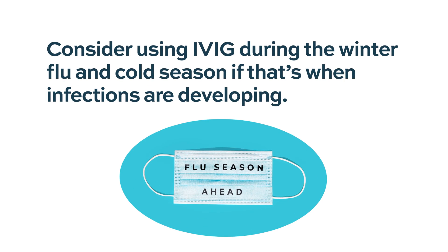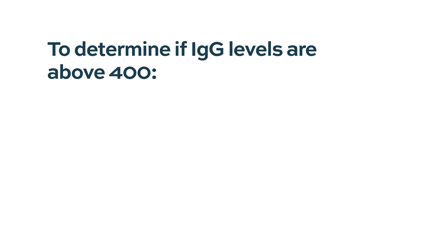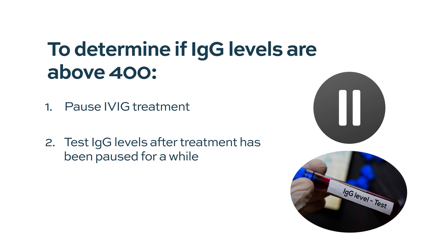Sinopulmonary infections are more common in the winter during flu season, so sometimes IVIG is given around wintertime and stopped during the summer. When giving IVIG, the IgG levels in the blood will go up if you test it, so it will look higher. What you can do periodically is pause the IVIG and see what the IgG levels are doing. If they're staying above 400, then maybe you don't need the IVIG anymore.